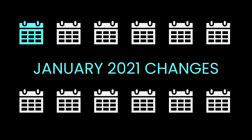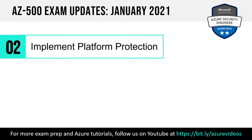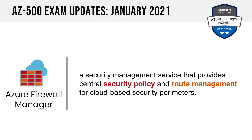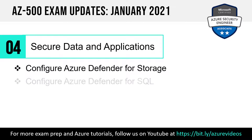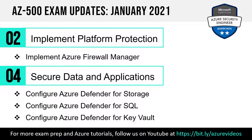In January 2021, changes came to Objective Domains 2 and 4. In Implement Platform Protection, we saw the addition of Implement Azure Firewall Manager — a service for central security policy and route management for cloud-based security perimeters. In the Secure Data and Applications domain, Azure Defender appeared for the first time: Configure Azure Defender for Storage, for SQL, and for Key Vault. These three are explicitly in scope, so focus on them.